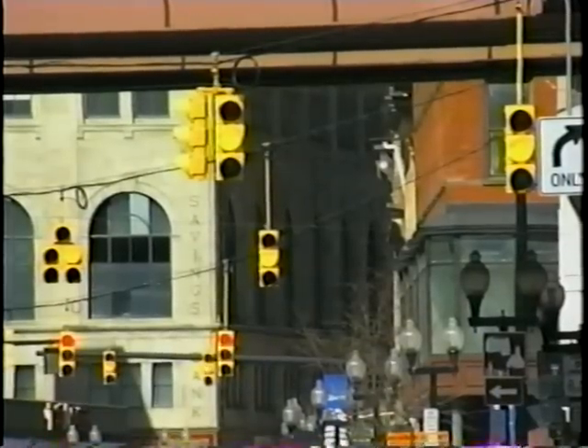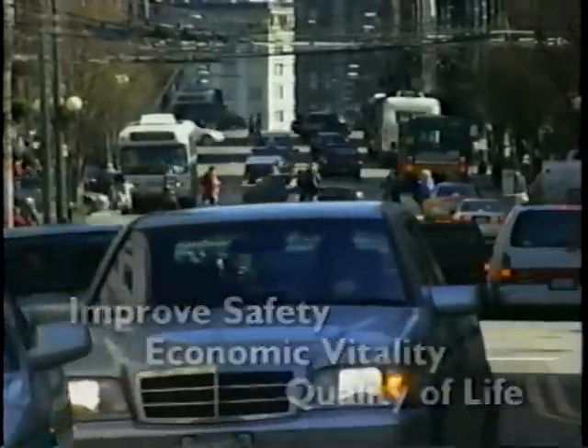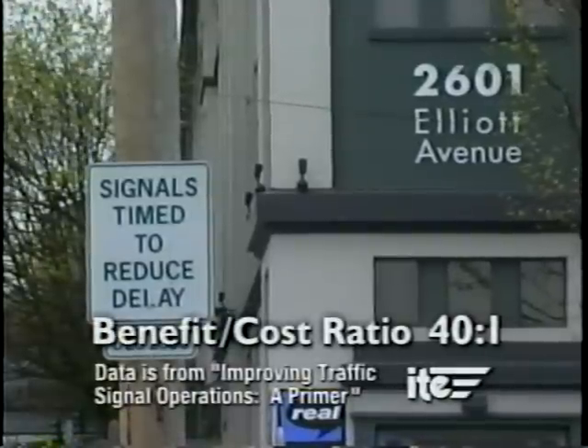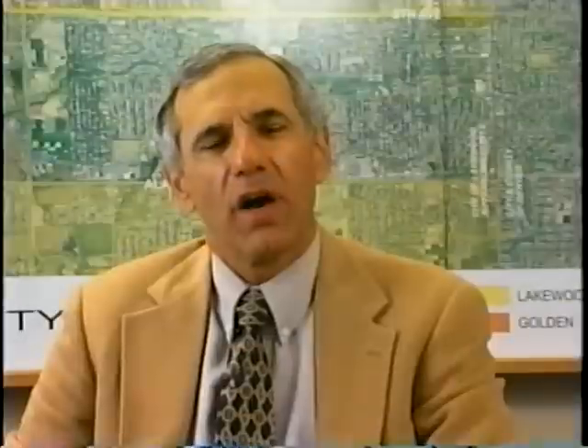Low cost improvements defined as signal retiming or simple restriping were defined as capital investment of less than $2,000 or $3,000. In summary, traffic signal system management will improve safety, economic vitality, and quality of life for most urban areas. Traffic signal retiming is also very cost effective and can produce benefit cost ratios as high as 40 to 1. It's one of the few low cost alternatives we have to physical reconstruction of intersections and streets — a phenomenal amount of benefit in the aggregate. And every little bit helps, especially given higher fuel prices and non-attainment of air quality standards.